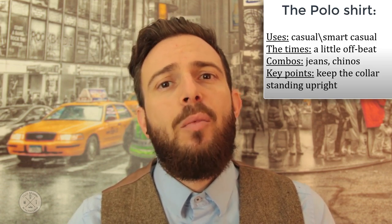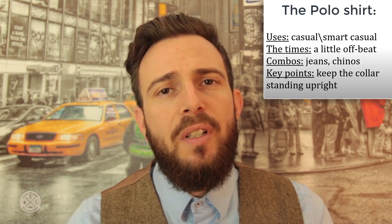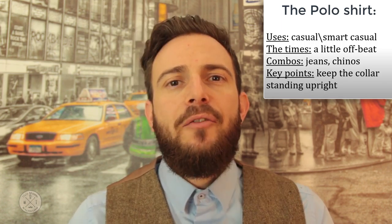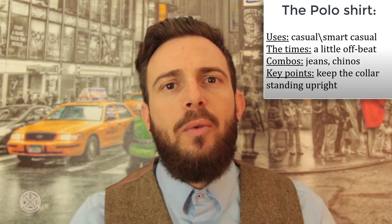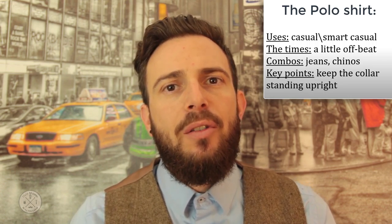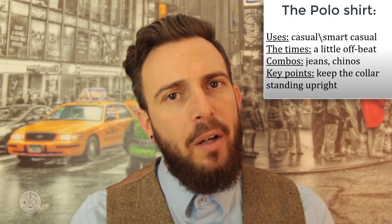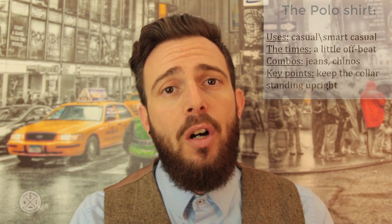If you're still in the mood for a polo shirt, please keep it clean with no prints and no wacky color combinations. As for stripes, as we will see later on, horizontal lines make you seem wider and vertical lines make you seem slimmer and longer. This means that if you have a wide body shape, you must steer clear of horizontal lines and avoid them at all costs.